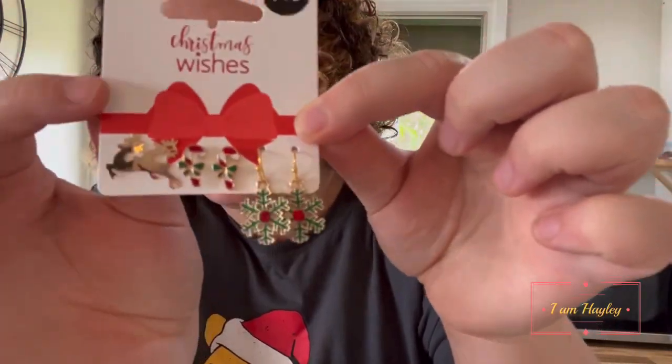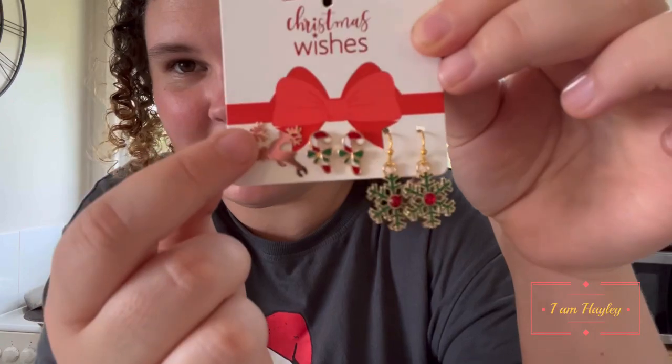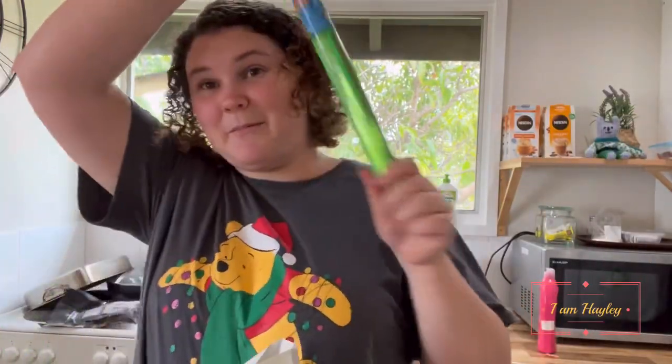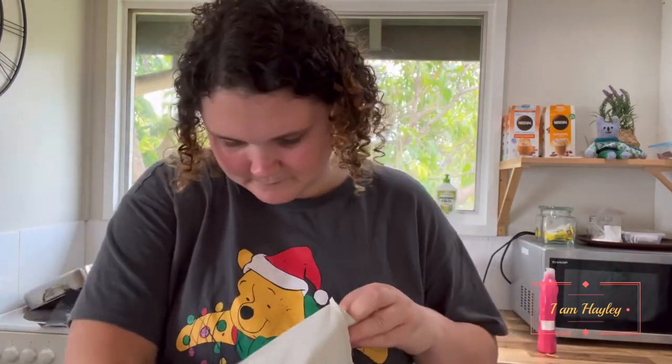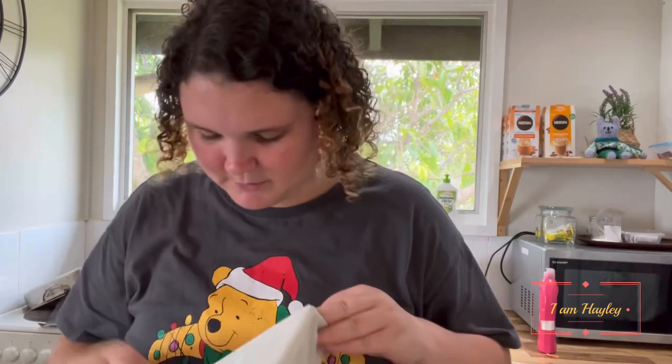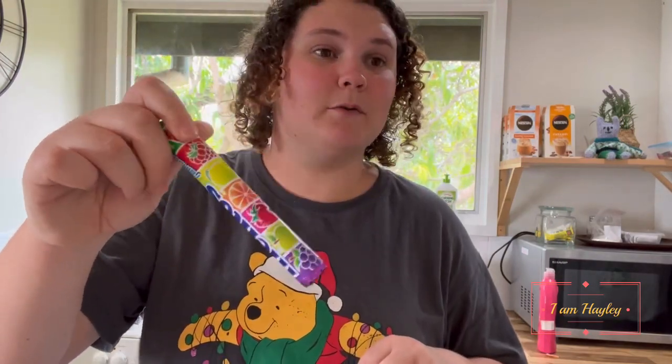We have little Christmas snowflakes, candy canes, and little reindeers. I'm excited to put those on. And we got bubbles — you can go play with bubbles outside.